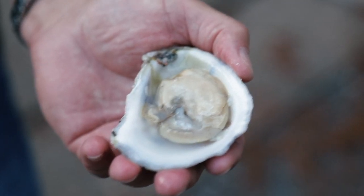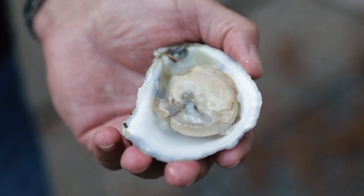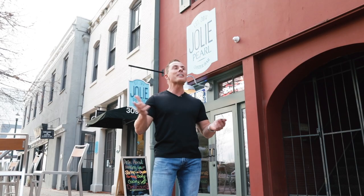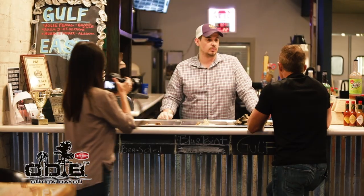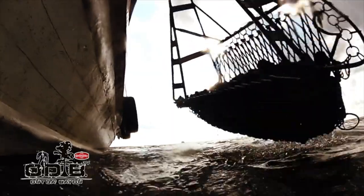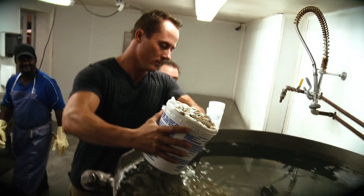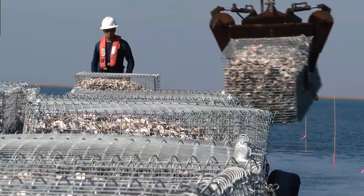The oyster. I really always wanted to meet the first person to crack open one of these and how hungry that person must have been to have said, now that looks good. We're in downtown Baton Rouge in front of Jolie Pearl, one of Baton Rouge's favorite oyster bars. This is just the midway point in the life cycle of a Louisiana oyster. It's a valuable commodity to the nation as a food source as well as an invaluable asset to our coast here in the Bayou State.